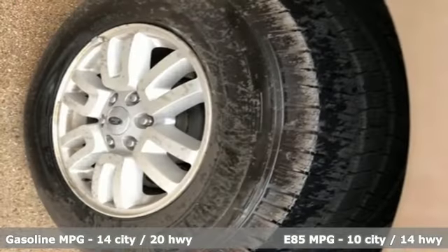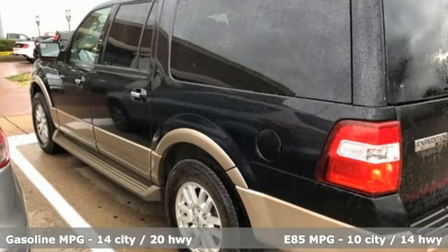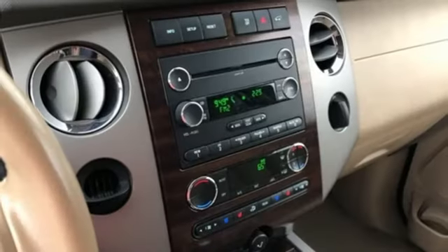V8 engine. Front heated and ventilated leather bucket seats. Streaming audio. Rear parking sensors.